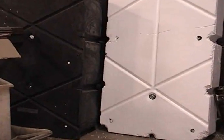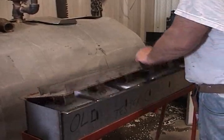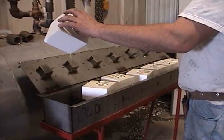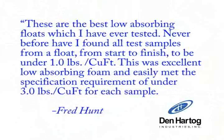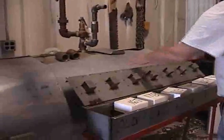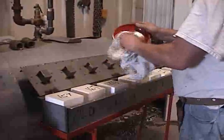Now let's take a look inside the float at the EPS foam. The 7-Day Hunt Water Absorption Test is another standard that float manufacturers must meet to deliver the best value. Fred Hunt said about the ACE floats: these are the best low-absorbing floats which I have ever tested. Never before have I found all test samples from a float, from start to finish, to be under 1 pound per cubic foot. This was excellent low-absorbing foam and easily met the specifications requirements of under 3 pounds per cubic foot for each sample. During the Hunt Water Absorption Test, finished floats are cubed and weighed to determine the initial weight of each sample. Then the cubes are dunked in water. Over a period of several days, the cubes are removed from the water and re-weighed. The amount of weight gain relates to the amount of water absorption. Too much weight gain in the samples would be considered out of tolerance.